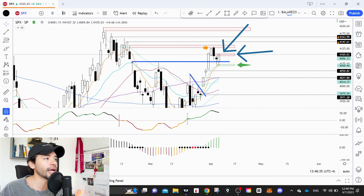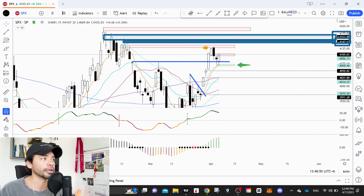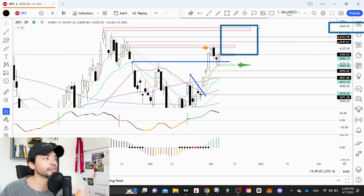Before jumping into the SPX, let's take a quick look at the futures. Looking at the mini futures, we actually had a little bit of a green day today — we traded about a quarter of a percent up. You can see that the ES is actually trading above this level of resistance.